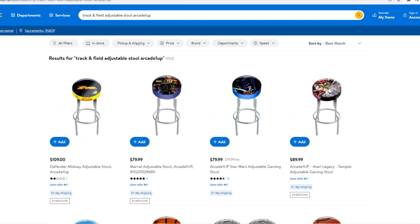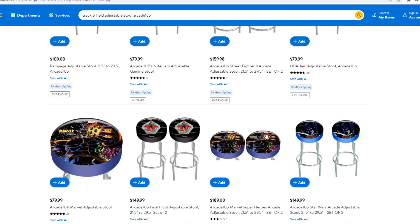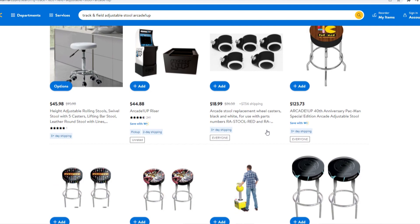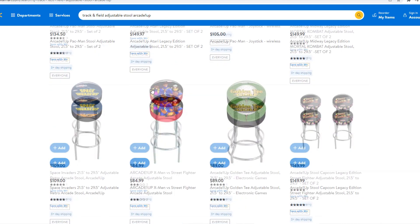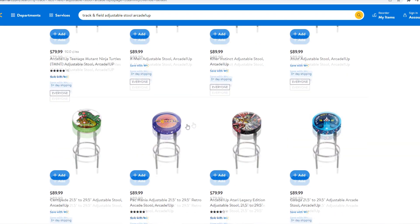That Defender stool is beautiful. We can't get many of these in Canada. The Rampage stool is cool too. I really wanted the Final Fight one and I still have my Final Fight cab. But as you can see, I can't find the stool that he's talking about. Maybe if I keep searching it'll pop up, but I don't see it.